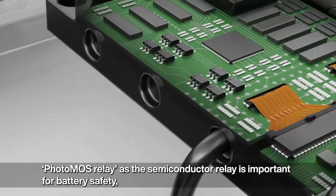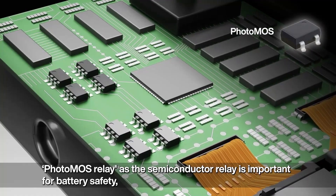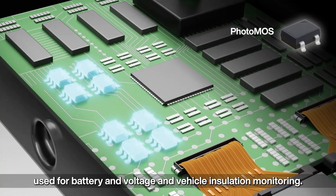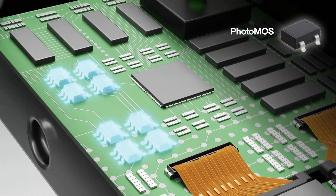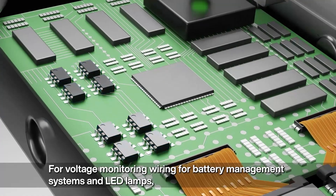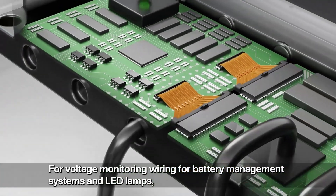The PhotoMOS relay, as a semiconductor relay, is important for battery safety and is used for battery voltage and vehicle insulation monitoring, as well as wiring for battery management systems and LED lamps.